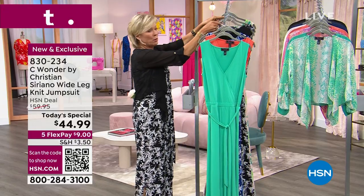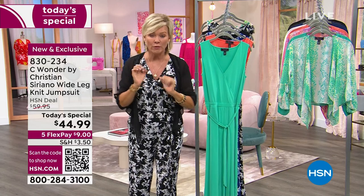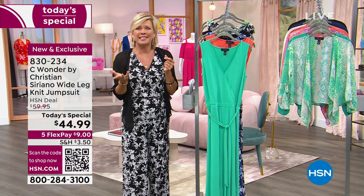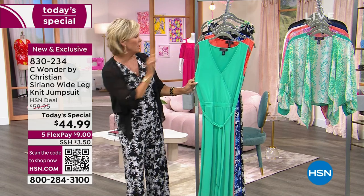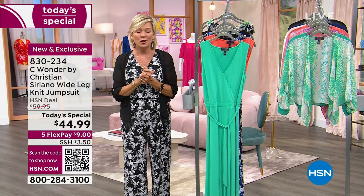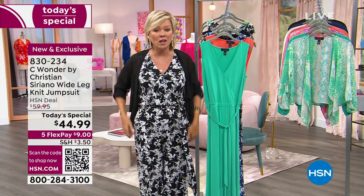Everything about this is kind of spot-on perfect, including this incredible price at $44.99 — only today. You can do this on five flex; it's $9 with an HSN card, and about $7 to get them delivered. Maybe you want one solid and one print, because you can absolutely enjoy our 30-day unconditional money-back guarantee to try this on.